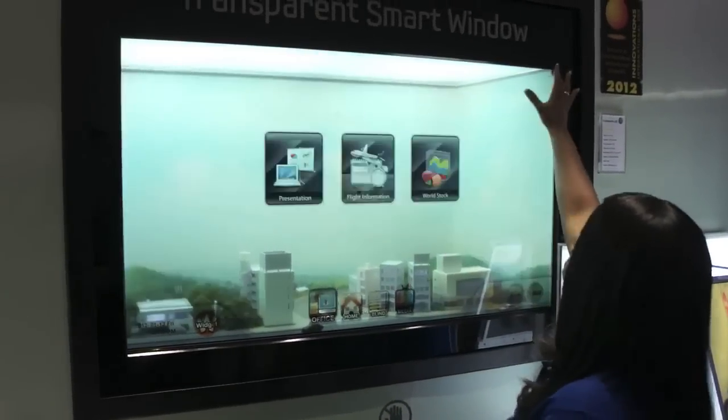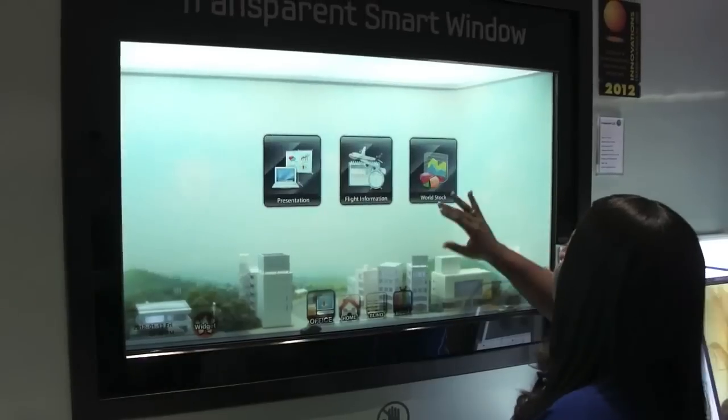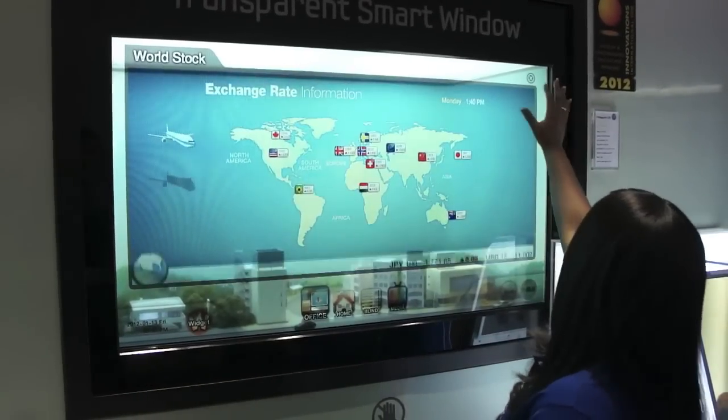As you can see we've got prototypes of office programs, you can get flight information, there's stock market, a whole bunch of apps.